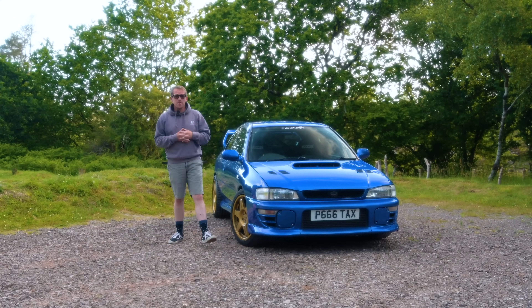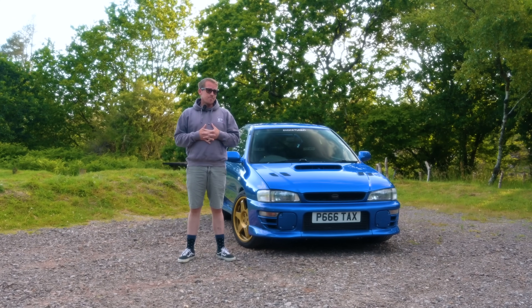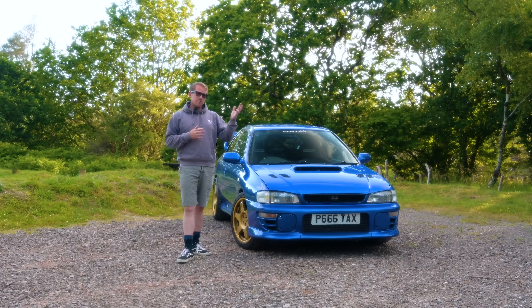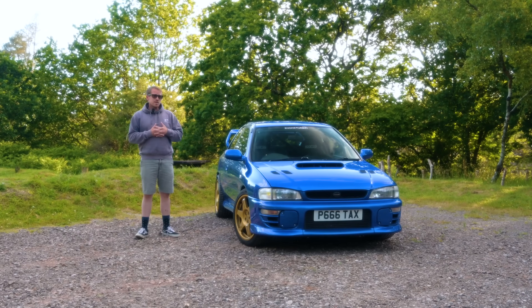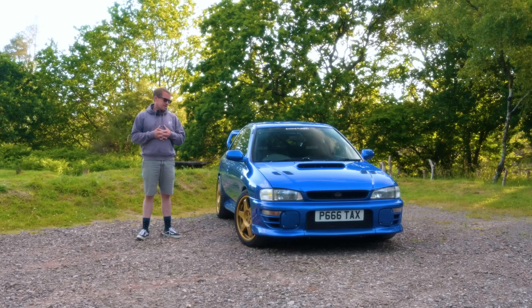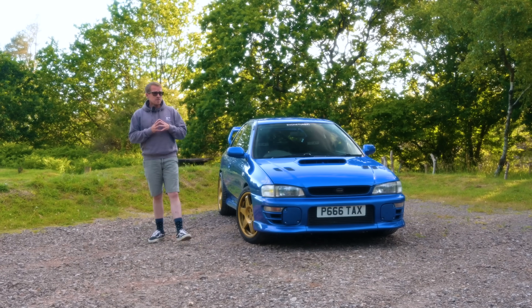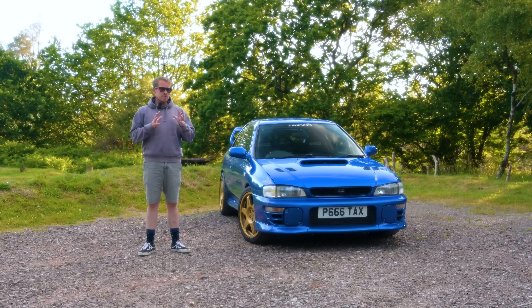Hello, welcome to the latest episode in our Type R Evolution series. You might remember from the last episode we saw Martin drive through Dartmoor, giving the car a bit of a shakedown after the new engine, turbo, and other hardware had been fitted. After that I took the car home and I've been driving it as much as I possibly can for the last six weeks or so.